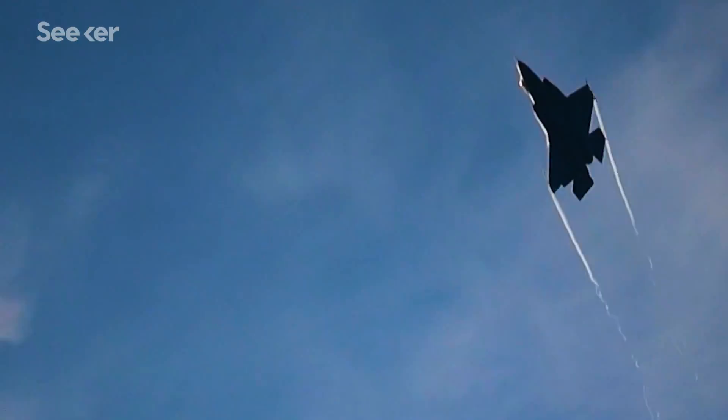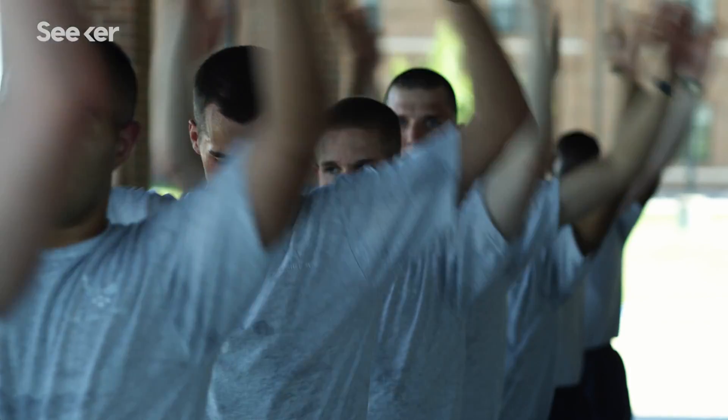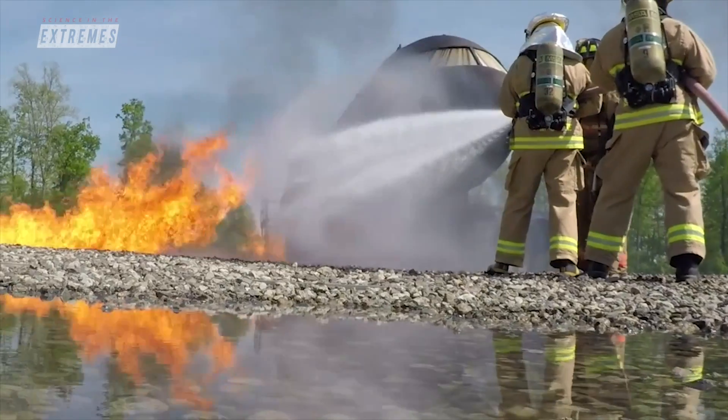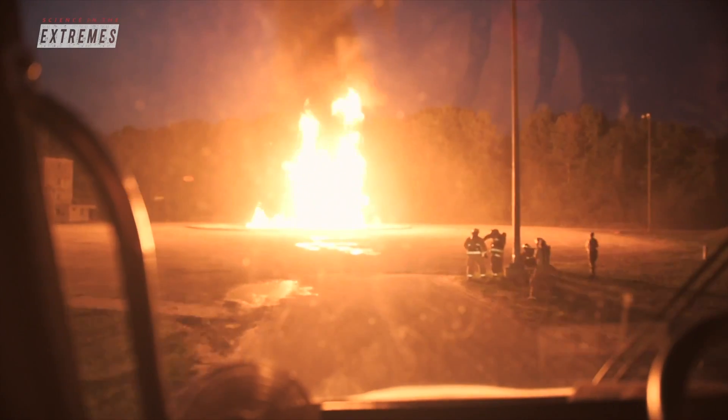The only thing all aircraft fires have in common is their immense stakes. That's why firefighters prepare with top-level training at Duty Fire Academy. It's a science — how you manage it, how you put it out, how you control it. The Air Force's unique challenges make its firefighters some of the very best in the world, ready for any situation.